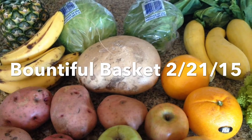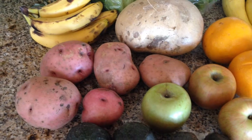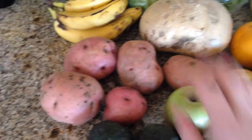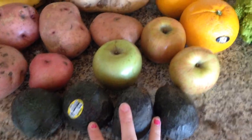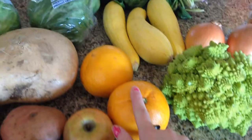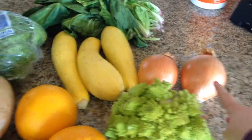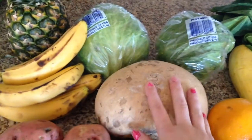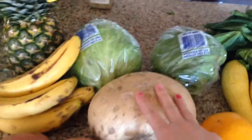They don't have it everywhere, obviously, but it is in a lot of states and a lot of towns. So for $17 this week, I received 5 redskin potatoes, 4 avocados, 3 apples, 2 grapefruits, 3 yellow squash, 2 onions, and a giant jicama. I'm not even sure what I'm going to do with this much, but I'll put it in my salads or something.